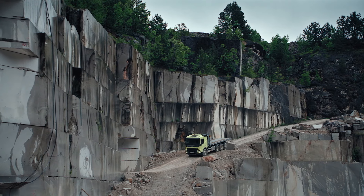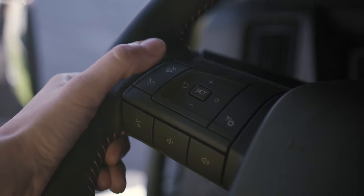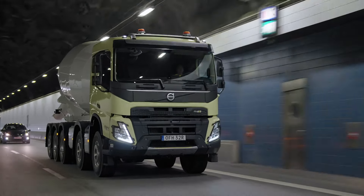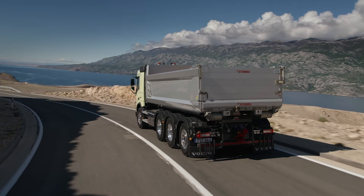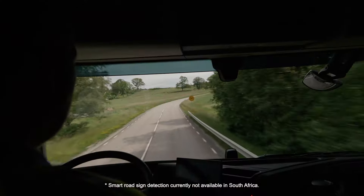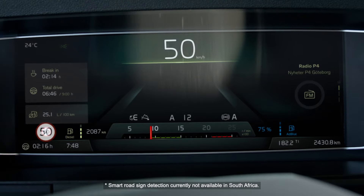Making the new FMX even safer, downhill cruise control and the electronically controlled braking system come standard. The FMX offers a multitude of additional safety enhancements, including our smart road sign recognition system.